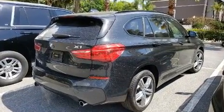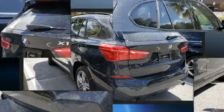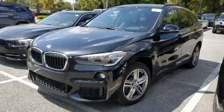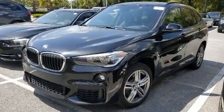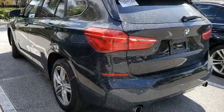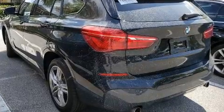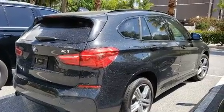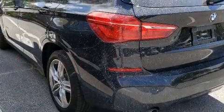BMW ensures the safety and security of its passengers with equipment such as dual front impact airbags, head curtain airbags, traction control, brake assist, a panic alarm, an emergency communication system, and four-wheel disc brakes with ABS. You'll never lose visibility with rain-sensing wipers, which activate automatically when the drops start to fall.